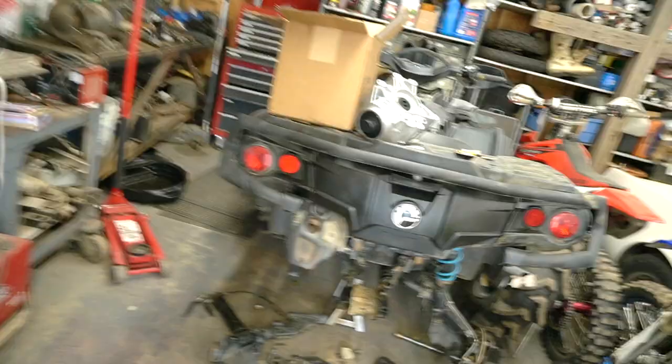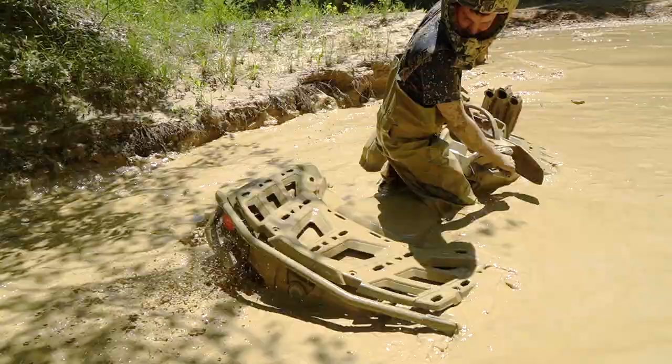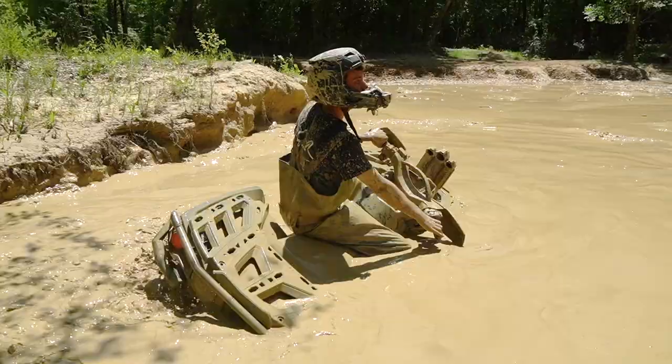Welcome back everybody. If you guys caught up in the last few videos, you guys remember we blew the rear diff on the old Outlander.